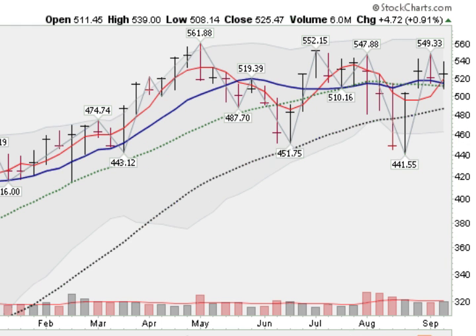Looking at another monster here — here's Priceline.com, up almost 1% this last week, forming a base-on-base pattern. Here's a cup, and here's the handle with a potential buy point if it clears the top of this handle. Priceline.com is high-priced, almost $550 for this stock, but Priceline is firming up.